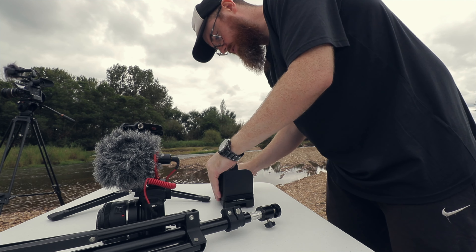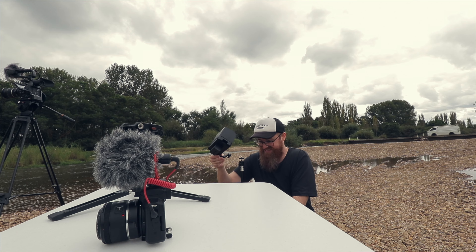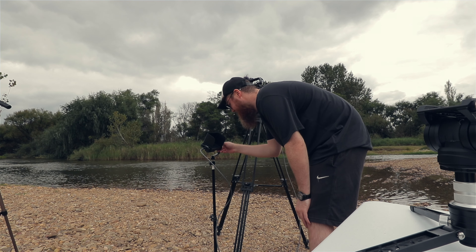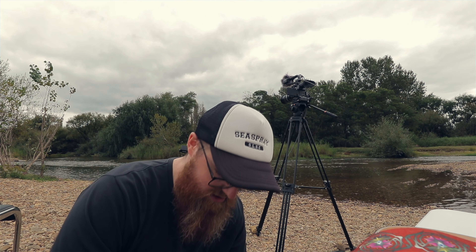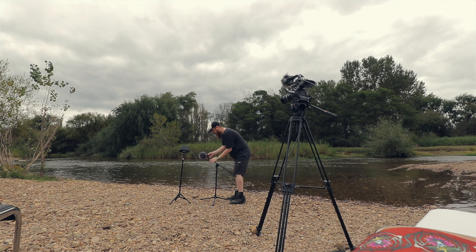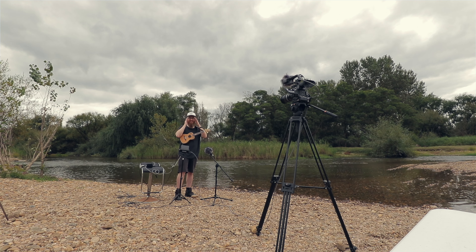Let's chuck this big boy battery on. I hope it doesn't rain — these clouds aren't looking too promising, they're looking awfully grey. That looks cool, man. The sound of the water is very relaxing.